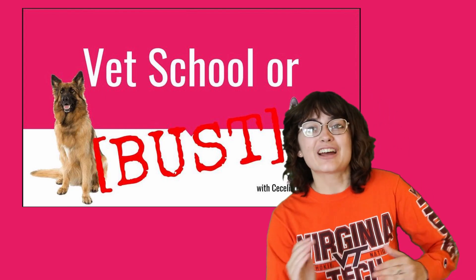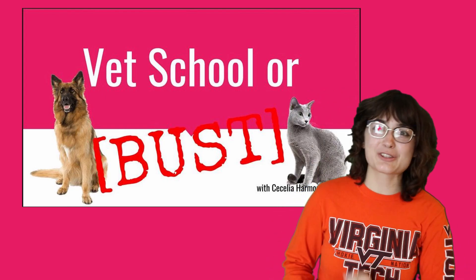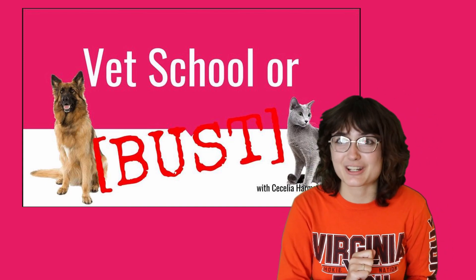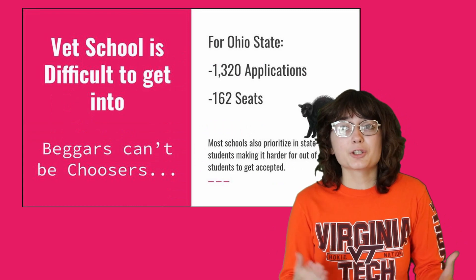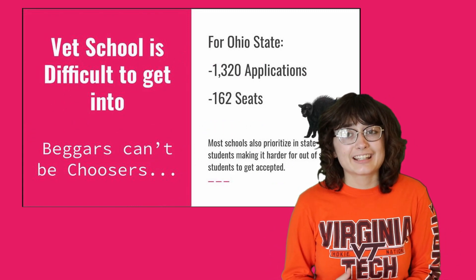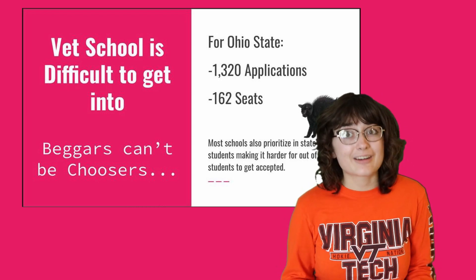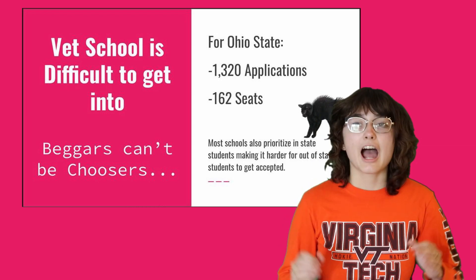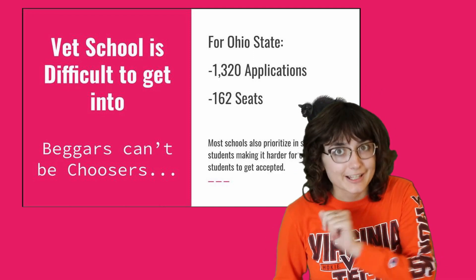Without further ado, welcome to Vet School or Bust, where we're going to go through a whirlwind tour of how to apply to veterinary school with some exclusive tips and tricks along the way, and I'm your host Cecilia Harmon. As I'm sure you all know, vet school is very difficult to get into. If you weren't scared already, a couple years ago Ohio State had over 1,300 applicants for only about 160 seats. However, we can combat these terrifying statistics with a stunning application.